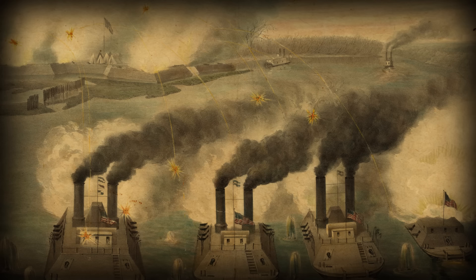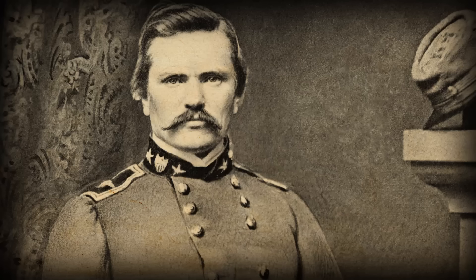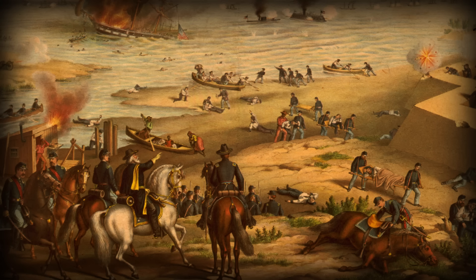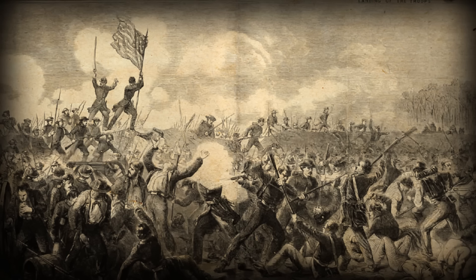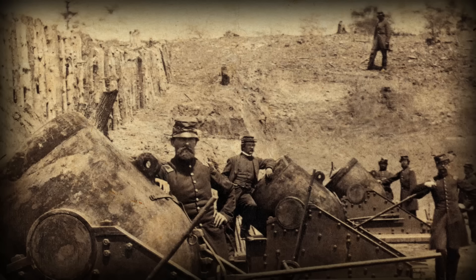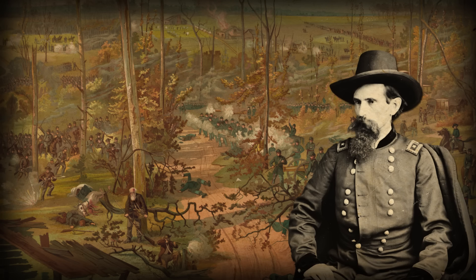The North came roaring back in 1862 with wins at the Battles of Mills Spring, Fort Henry, Roanoke Island, and Fort Donaldson, where the Confederate General was named Simone Bolivar Buckner. There was also fighting in the West. The Union won at Pea Ridge, Arkansas, then won at New Madrid, Missouri. The Battle of Hampton Roads, Virginia in March was a draw and featured the first fight between two ironclad warships, the USS Monitor and the CSS Virginia.